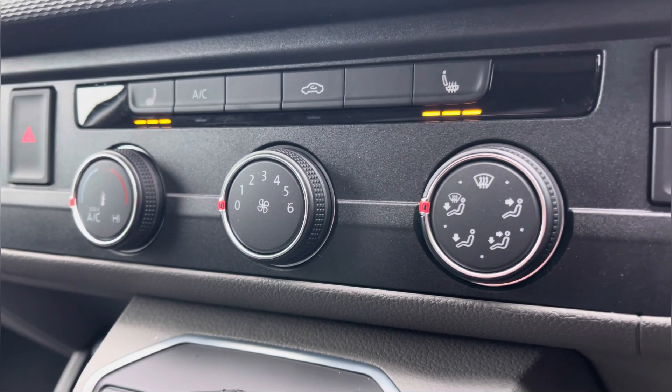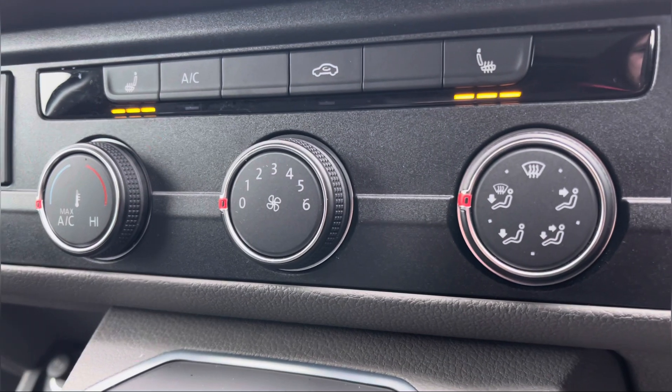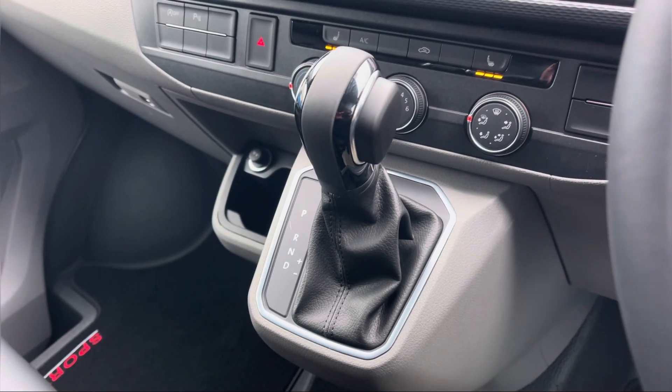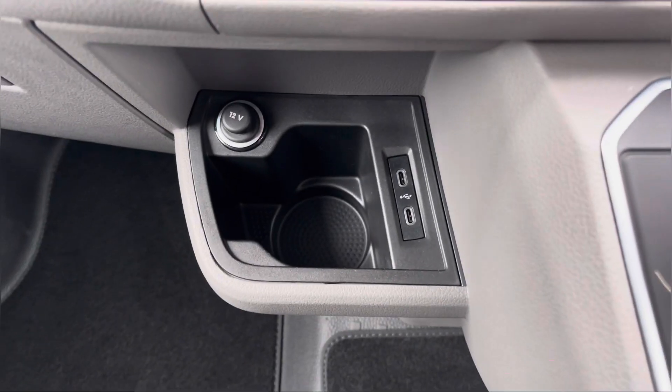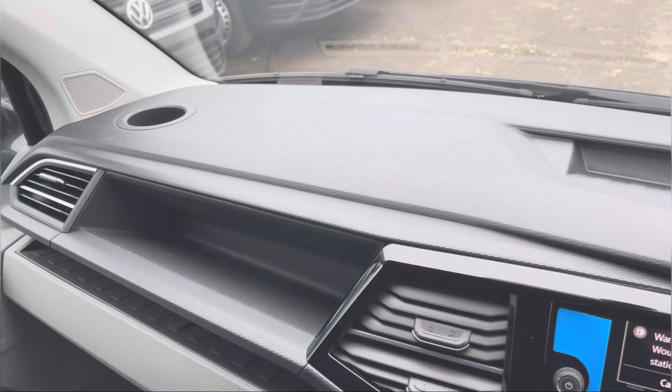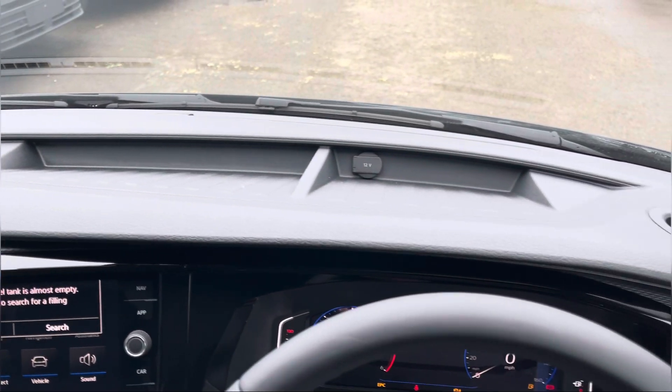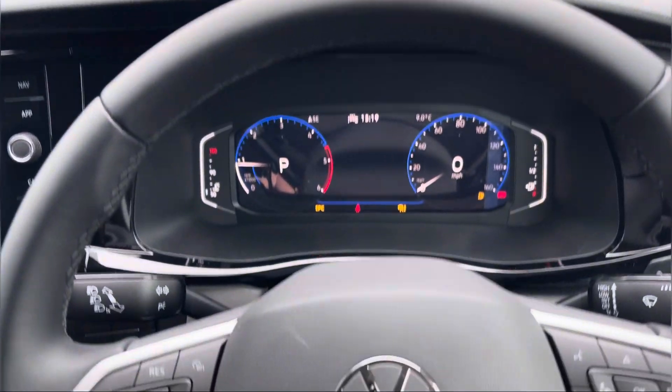Directly below our centre console is your electronically controlled air conditioning system, along with the controls for your passenger and driver heated seats, your automatic DSG gearbox and an additional cup holder with a couple of USB ports. Once again panning back around the dashboard we get another angle of those smaller storage compartments, perfect for any smaller personal belongings you may be taking with you.